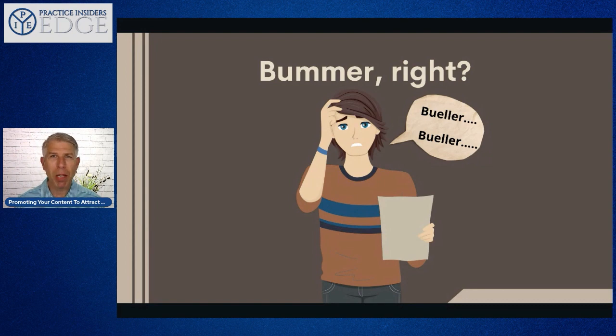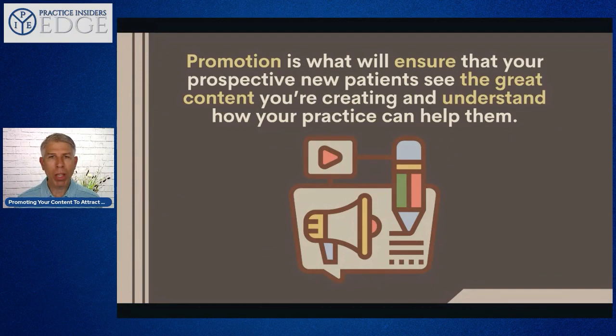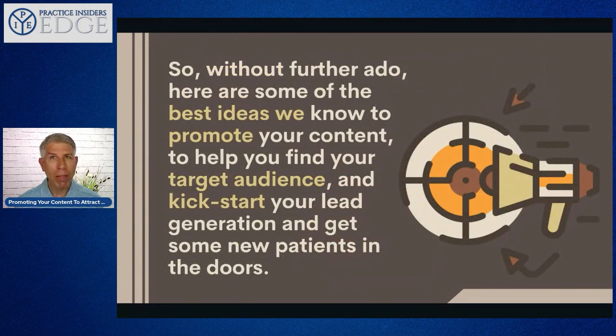The key to driving engagement and using your content to generate leads or new patient prospects is knowing how, when, and where to promote your content. Promotion is what will ensure that your prospective new patients see the great content you're creating and understand how you and your practice can actually help them get better with their current problem or problems. So without further ado, here are some great ideas — the best ideas we know — to promote your content, find your target audience, and kickstart your lead generation.